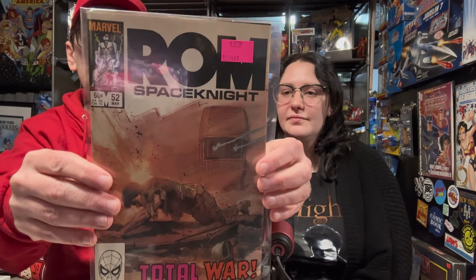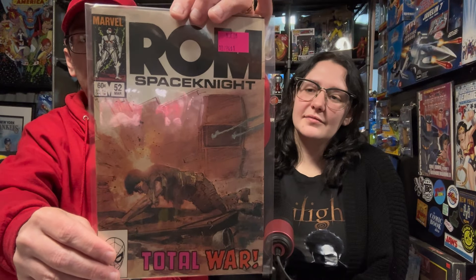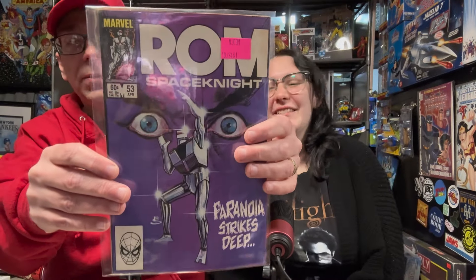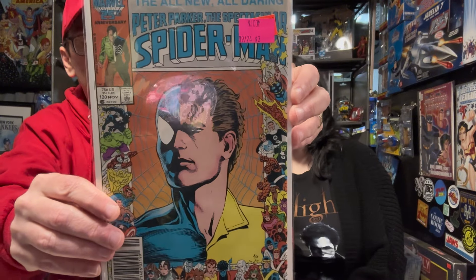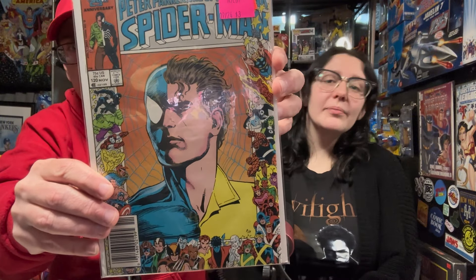ROM 53 — great cover. Peter Parker Spectacular Spider-Man number 120 — Cassidy found this one. She knows I collect the 25th anniversary ones. This is a key because it's the 25th anniversary issue. I think I only need six more. Thank you, Cassidy!